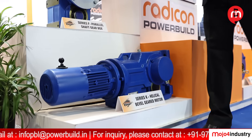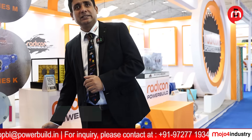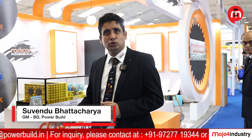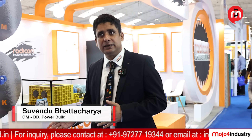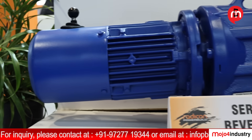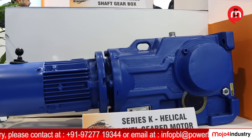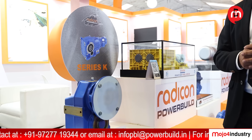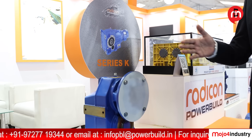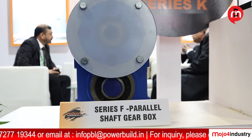We also have the K-Series, available up to 50,000 Nm. We normally supply this for belt conveyors, weigh feeders, and screw feeders — it is very well suited for heavy duty applications. We also have the parallel shaft gearbox, which is mainly suitable for LT, CT, and crane applications, as well as some higher-range and agitator applications.